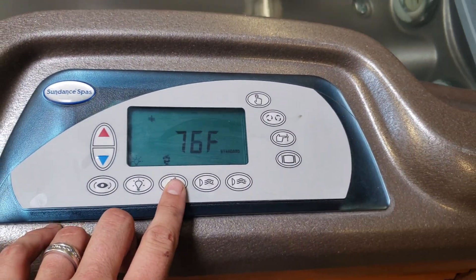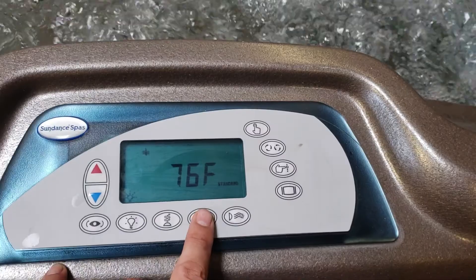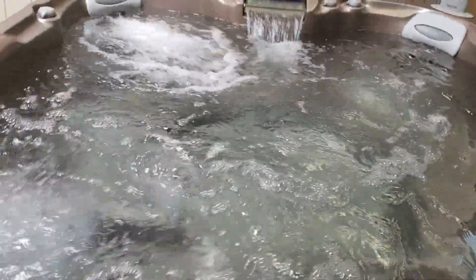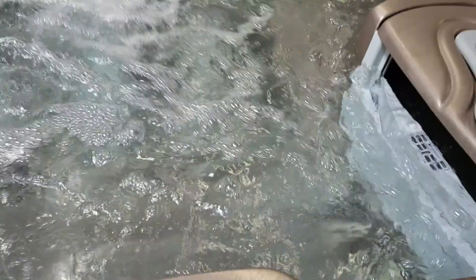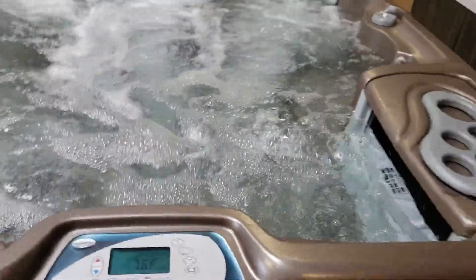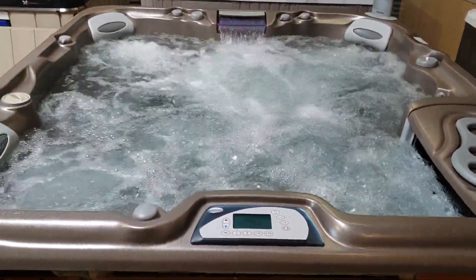I'm gonna turn your blower pump on real quick — got the blower pump working. Now I'm gonna turn pump one on. Pump one is gonna control the left half. Now I'm gonna turn pump two on — pump two is gonna control the right half and the foot jets.